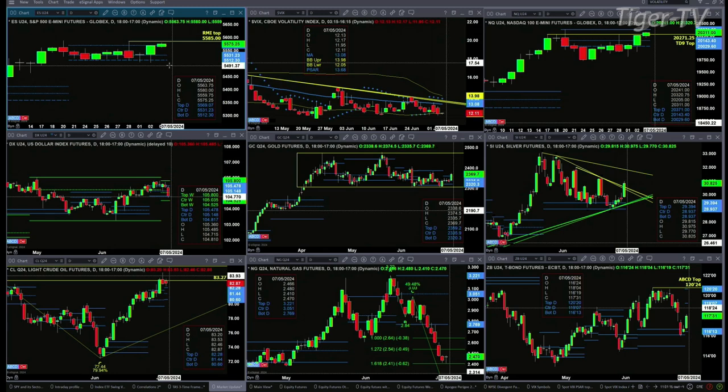If we take a look at the NQ, it would negate its TD9 count top today with a close above 20-20.71. It does have resistance up at the top of its daily profile, and that resistance level is at the 23.71 area.